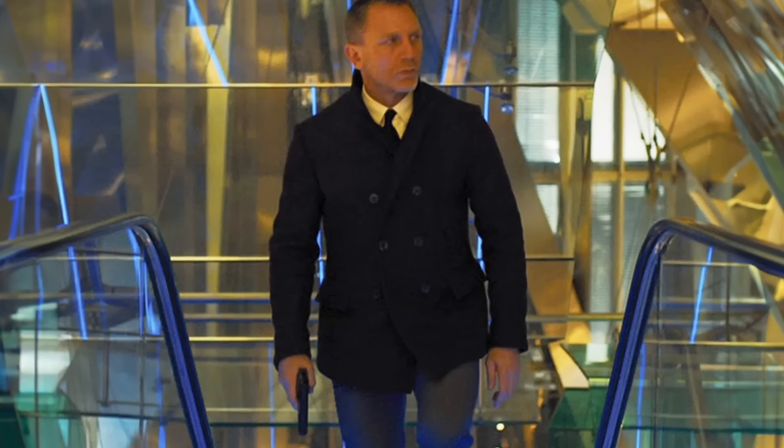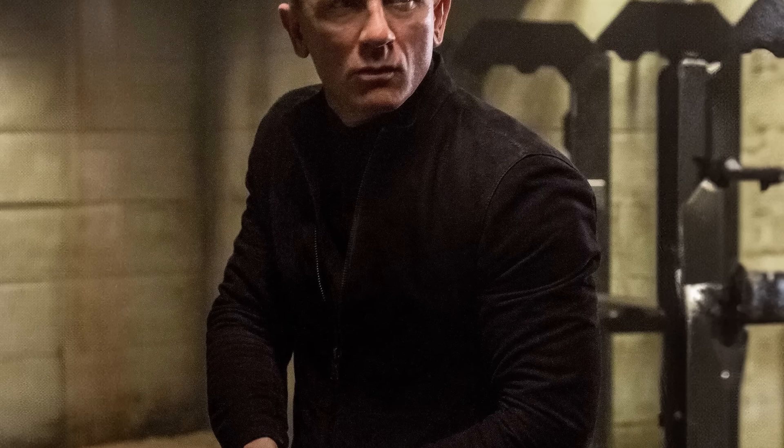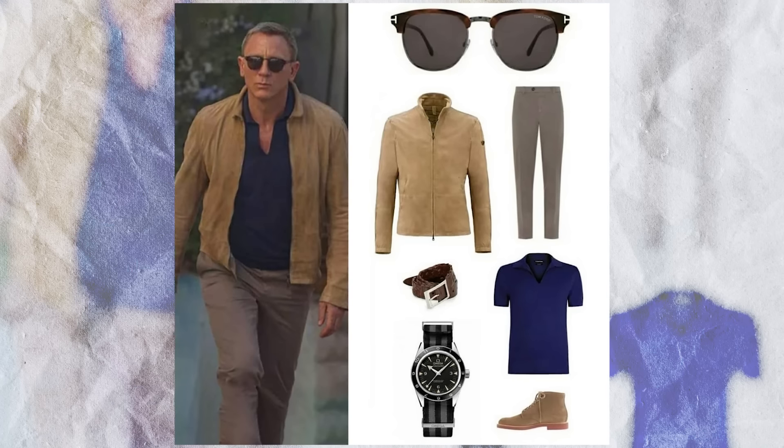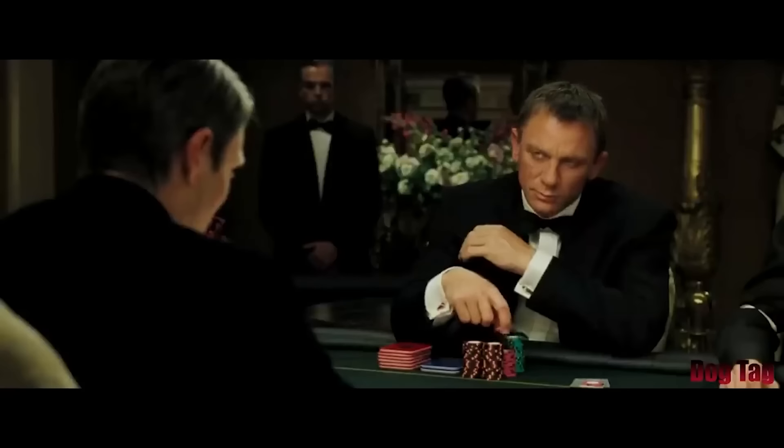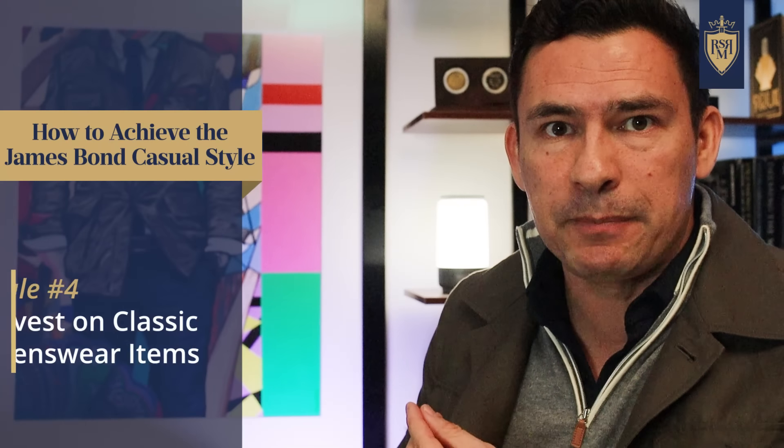Rule number three for James Bond: he loves a subdued color palette — gray Tom Ford suits, a navy peacoat, a John Varvatos racer jacket in black. Across the movies, when we look at his casual wardrobe, we see earth tones again and again. This is because they're versatile, easy to mix and match, and timeless in their overall feel. That's why when you watch one of these movies ten years later, they don't feel dated. This style rule is also great for your budget, because you can spend good money on these pieces and not worry about them going out of style.